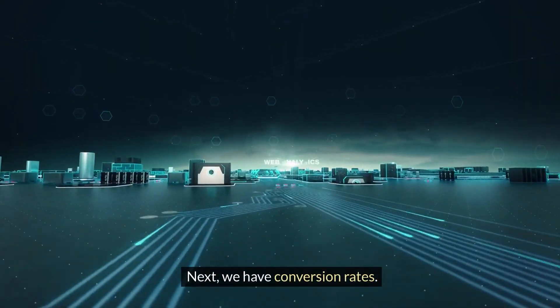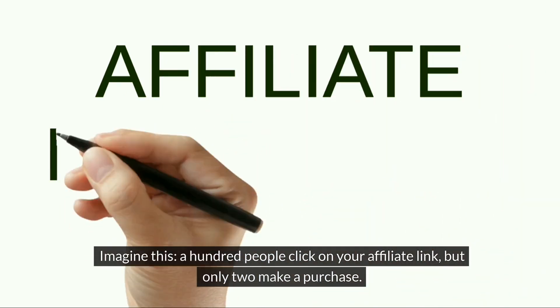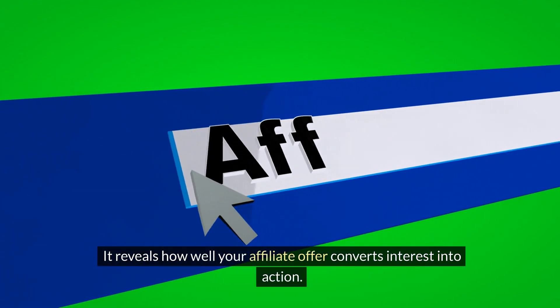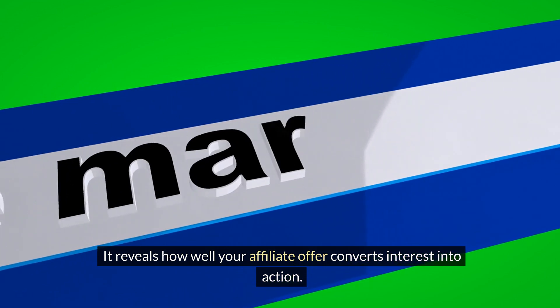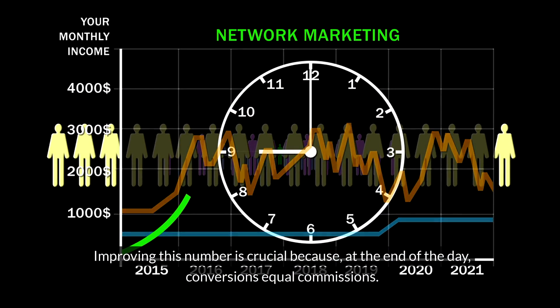Next, we have conversion rates. Imagine this: a hundred people click on your affiliate link, but only two make a purchase. That's a 2% conversion rate. It reveals how well your affiliate offer converts interest into action. Improving this number is crucial because at the end of the day, conversions equal commissions.